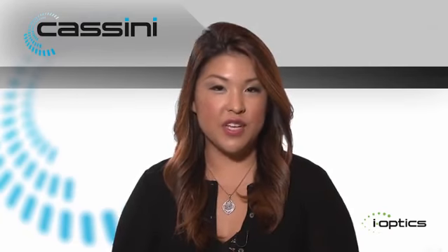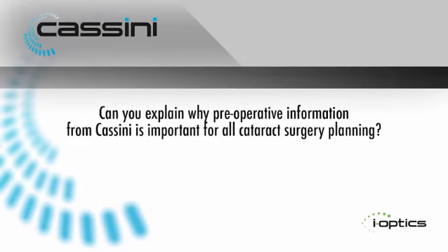Hi, I'm Elizabeth Yu. I'm a cornea, cataract, and refractive surgeon at Virginia Eye Consultants in Norfolk, Virginia. Today we're going to be discussing a little bit about astigmatism management in cataract surgery patients.